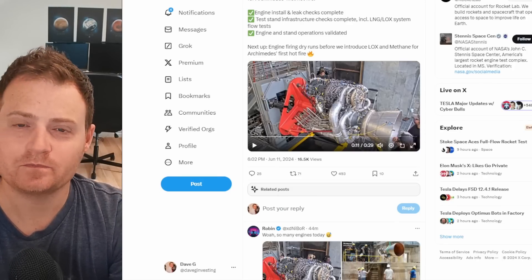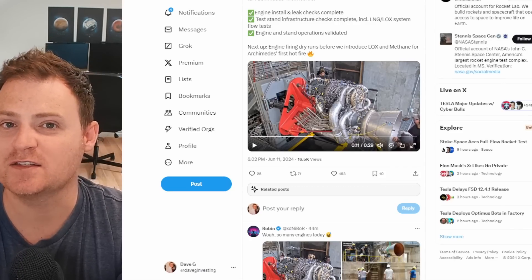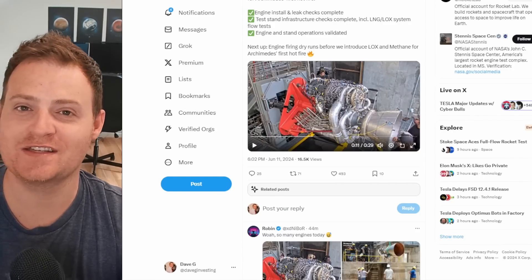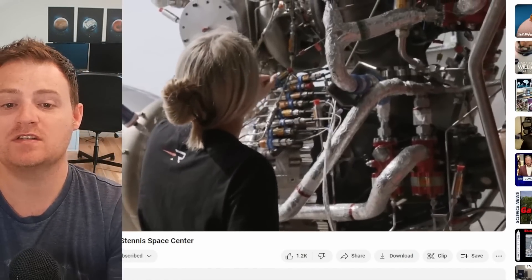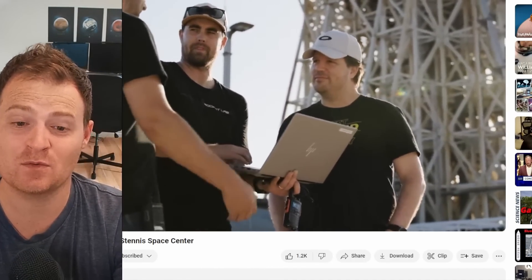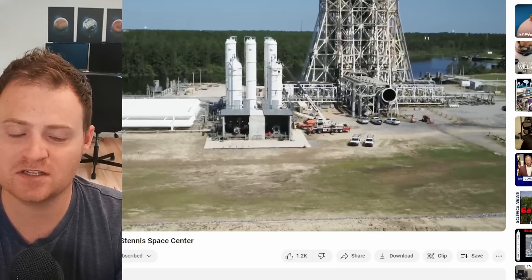I do wonder if this is partly in response to a video posted by Stoke today — they showed a picture of their new engine for their Stoke Nova rocket hot firing for the first time. The two engines seem to have been neck and neck lately, with Stoke Nova slightly in the lead. Rocket Lab may have just wanted to remind everyone they're almost there too. Rocket Lab also posted a more in-depth longer video on Archimedes recently — not a ton of new pertinent information, but you can see the team working through the night. They seem like an engaged and relatively young bunch, and it's a nice video to check out on Rocket Lab's YouTube channel.